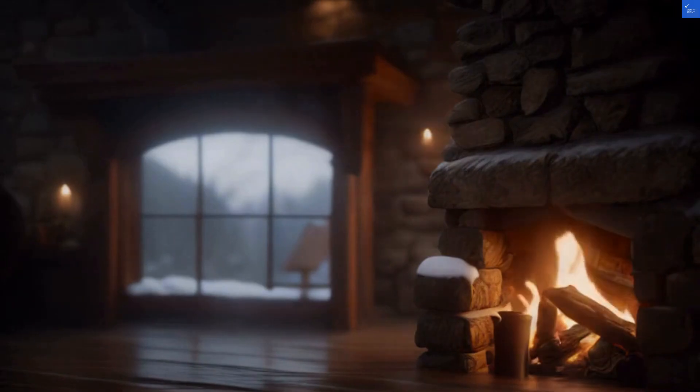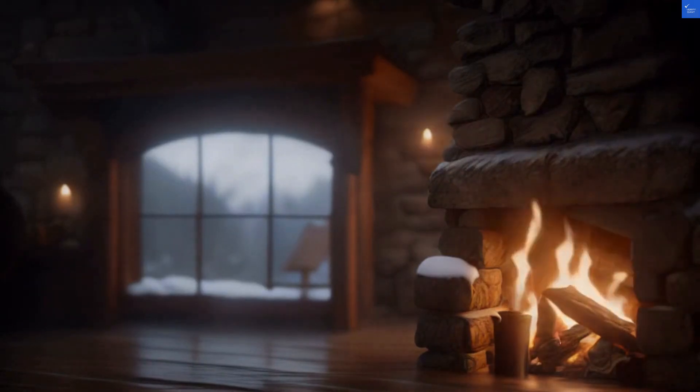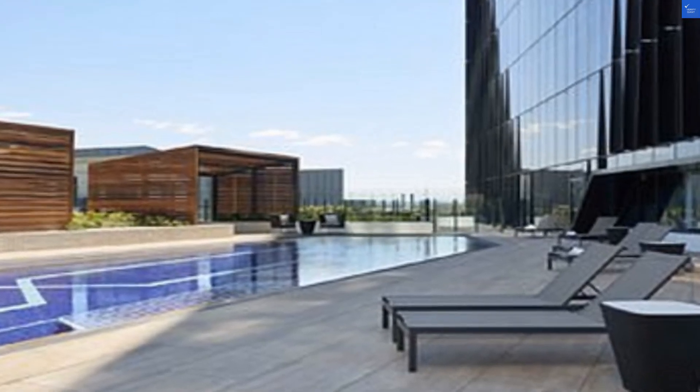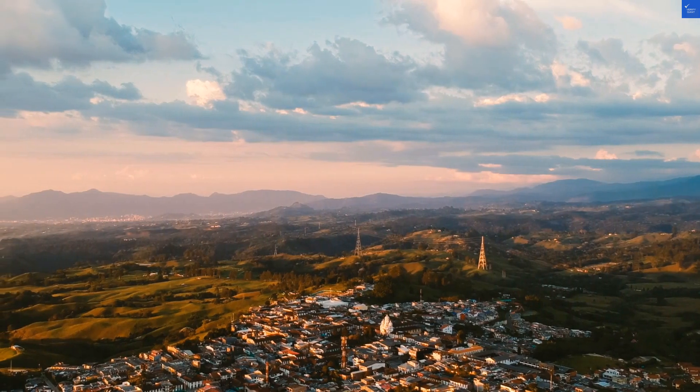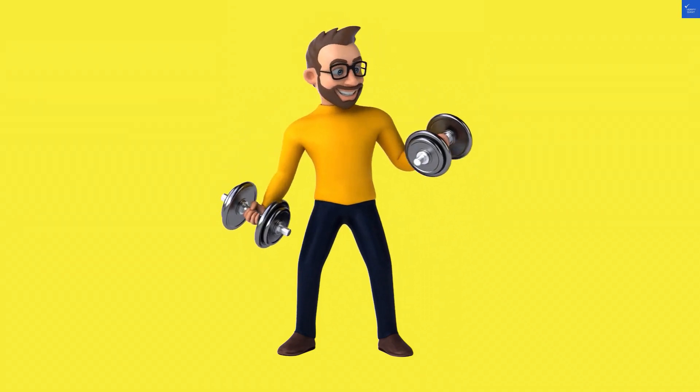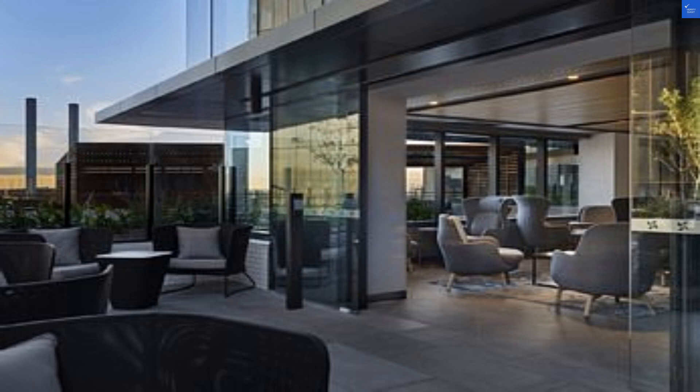Let's start with some reviews. One guest said the staff act like they're auditioning for a reality show — lots of drama, but no service. Ouch. But another person raved the rooftop pool is a slice of paradise. Sounds like the staff might need a few more training sessions, or maybe some relaxation skills.